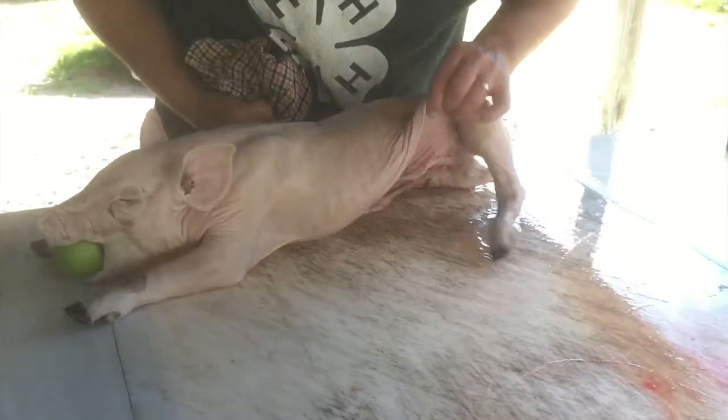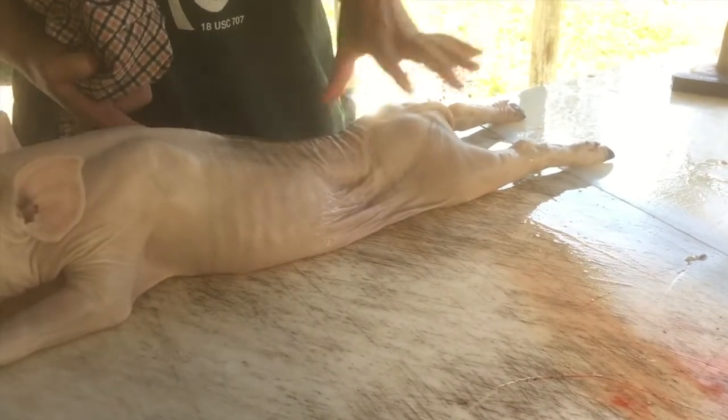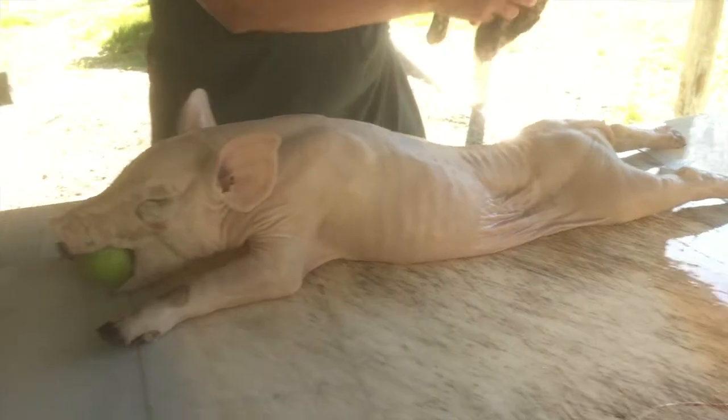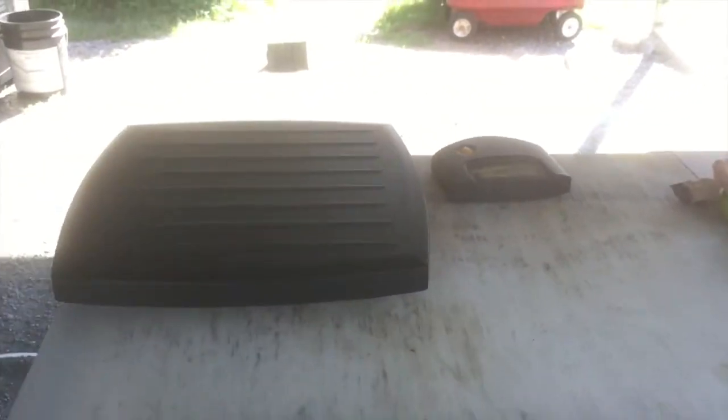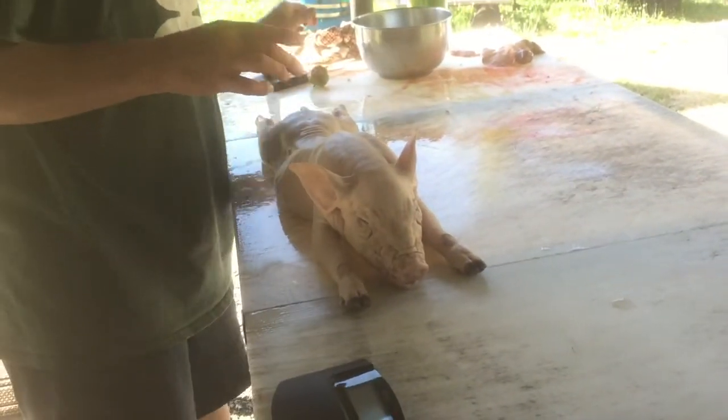The intestines and everything have been removed. As you can see, if you pull it this way, you can see that it's completely hollow here. Now I'm going to weigh it and we'll get an idea how much weight it had in it. Let me take this apple out of its mouth that we put there for the purpose of trying to sell it on Craigslist.